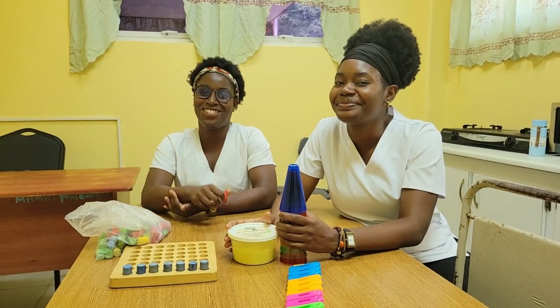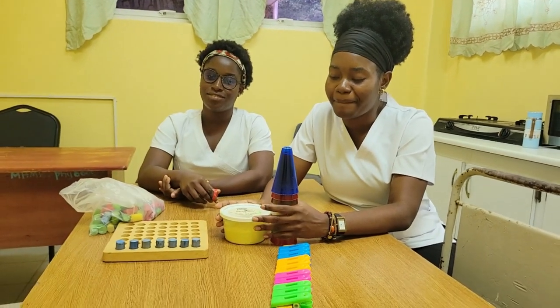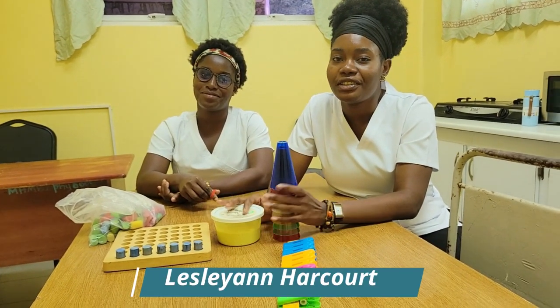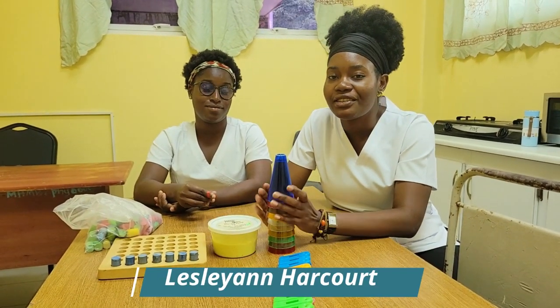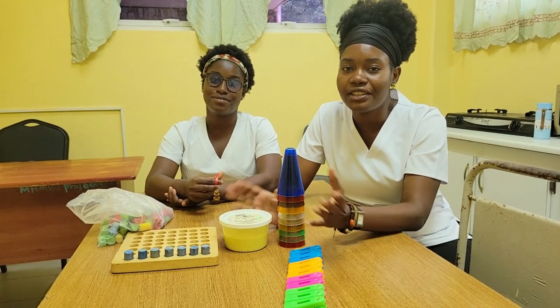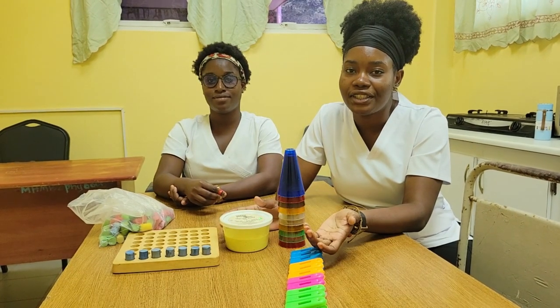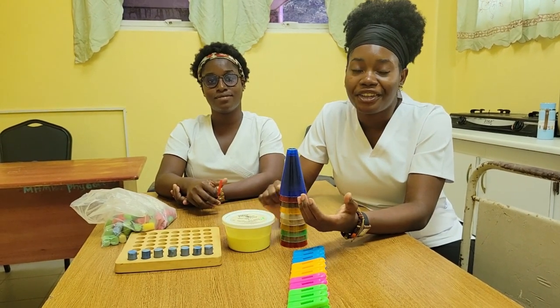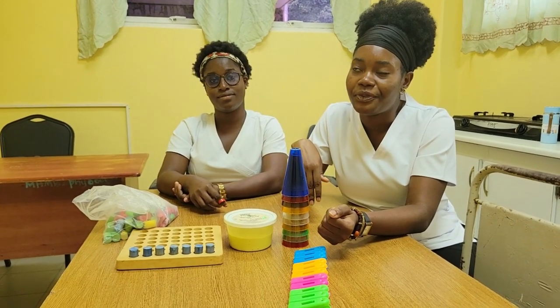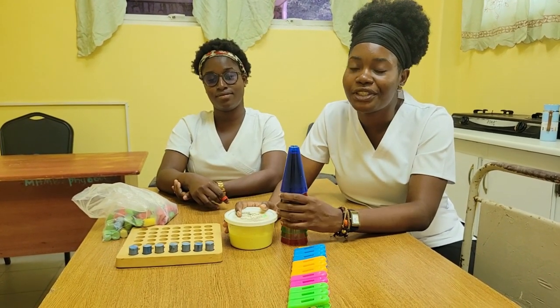We are at the occupational therapy room and the rehabilitation center. Here we learned the difference between occupational therapy and physiotherapy. Occupational therapy helps you to be independent in your day-to-day activities like ironing clothes, hanging clothes outside, washing, doing the dishes, etc.